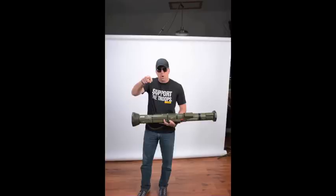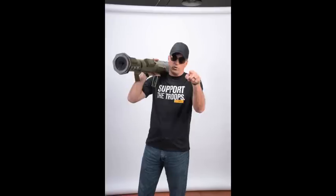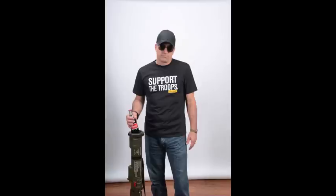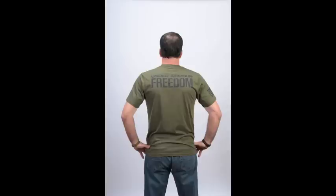Here we have our boss showing our model how to properly use our rocket launcher. Bulky extra fabric is eliminated in these shirts to allow for better mobility.